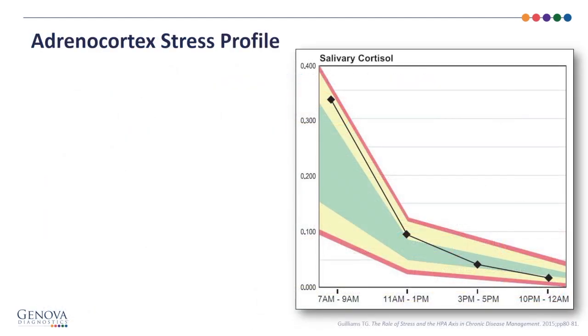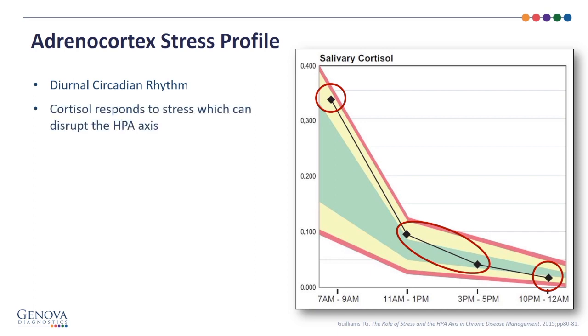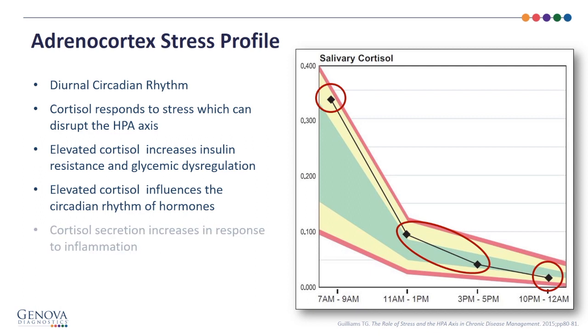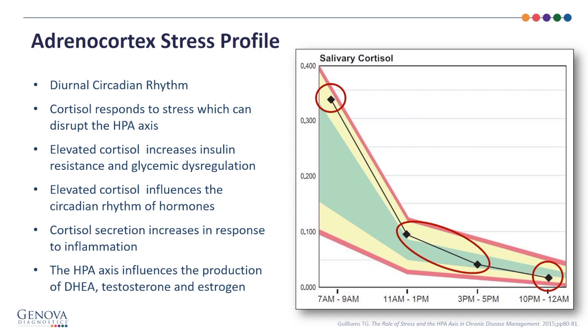The Adrenal Cortex Stress Profile provides insight into the HPA axis and demonstrates a diurnal circadian rhythm — cortisol levels throughout the day should start higher and come down gradually. Cortisol responds to stress, which can disrupt the HPA axis. Elevated cortisol increases insulin resistance and glycemic dysregulation, influences the circadian rhythm of hormones, and increases in response to inflammation. The reference range is shown in yellow, with green representing one standard deviation. The HPA axis also influences production of DHEA, testosterone, and estrogen.